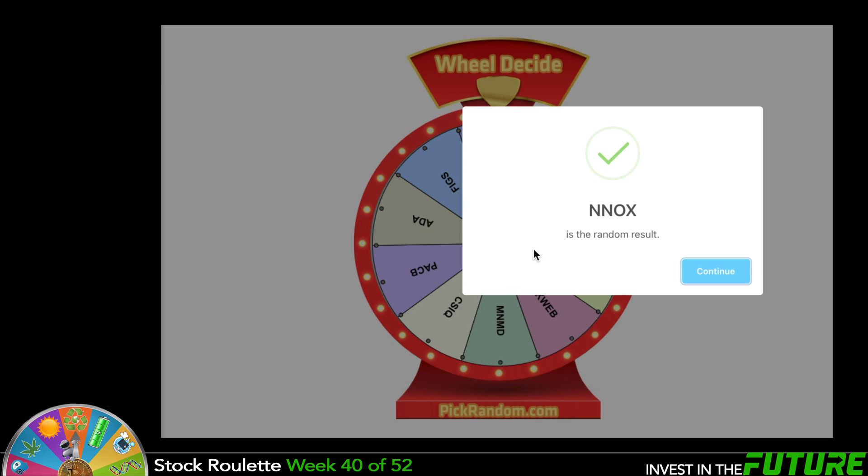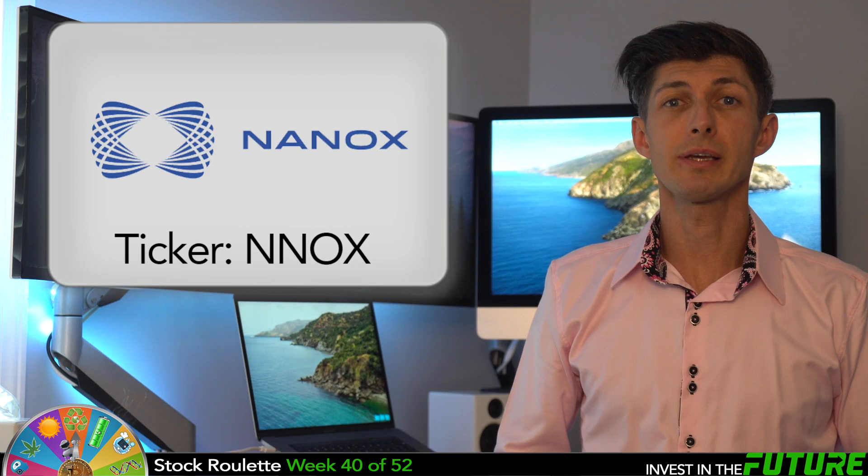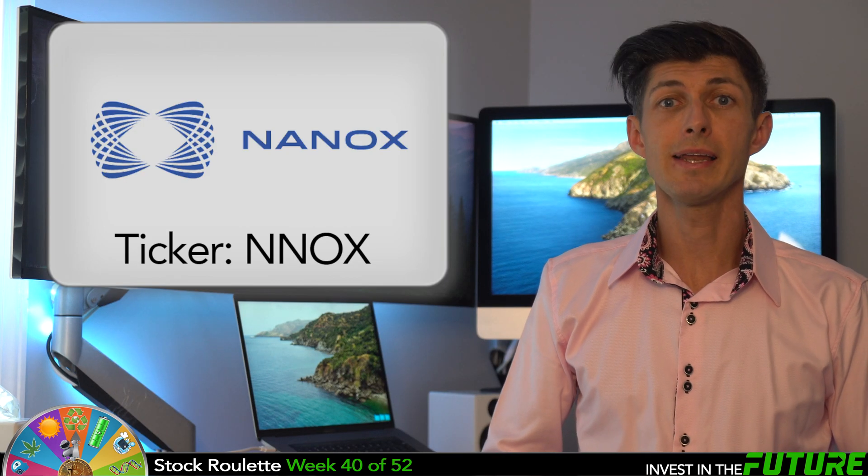NNOX — this one's been on the list from the beginning. This week's pick is Nano-X Imaging, ticker NNOX.